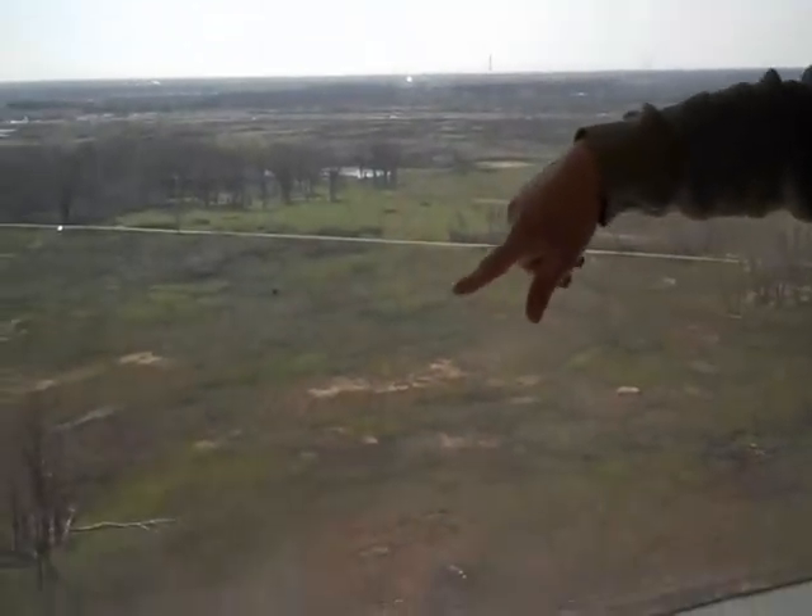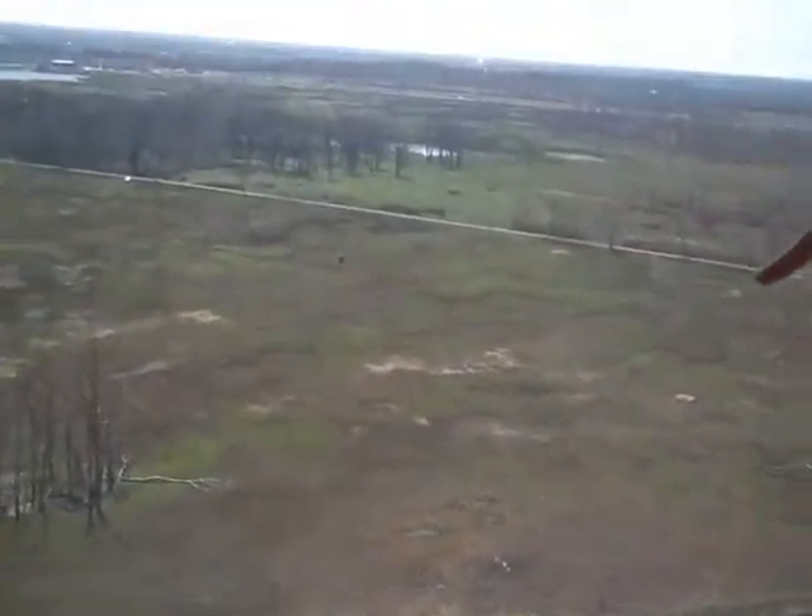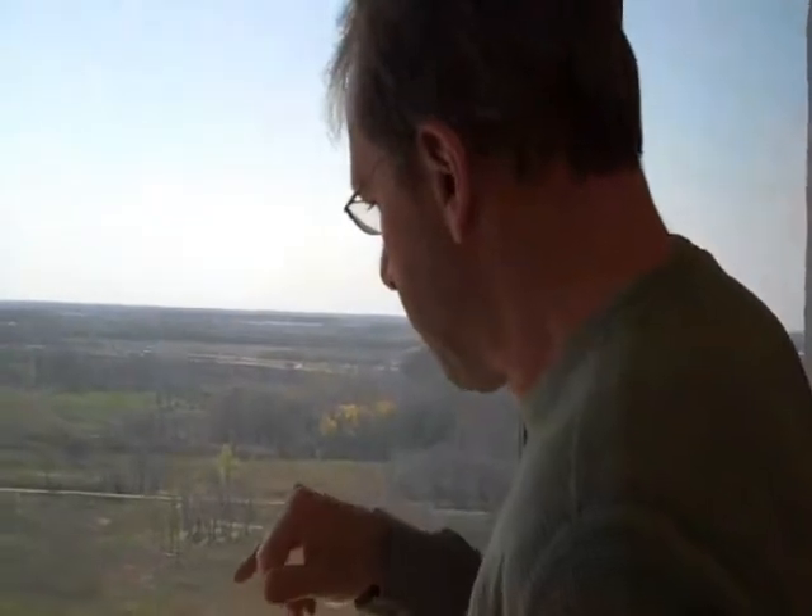There is this ring — the Tevatron Accelerator — about 4 miles in circumference. It's buried under the berm, with the silver-grey pipes on top. About 15 to 20 feet underground is this tunnel, and it looks exactly like this. There are two locations where they actually collide the particles.